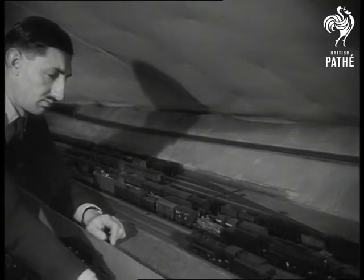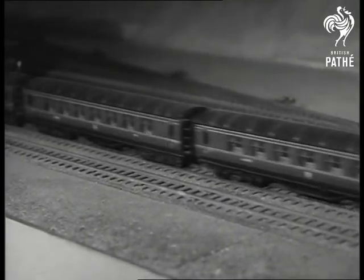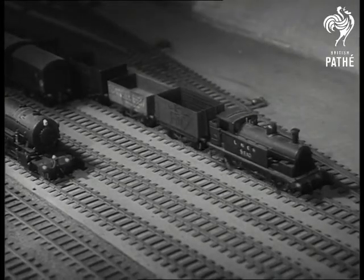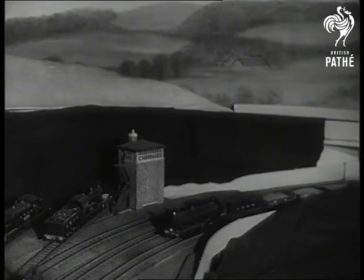Yes, they're all there — every kind of train. Whichever way you look at it, this railway system is a model one.